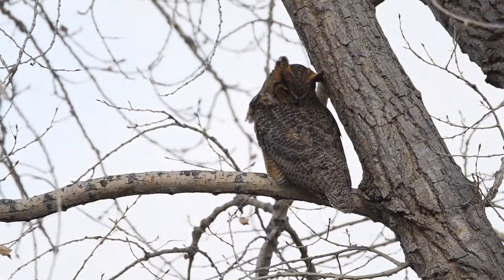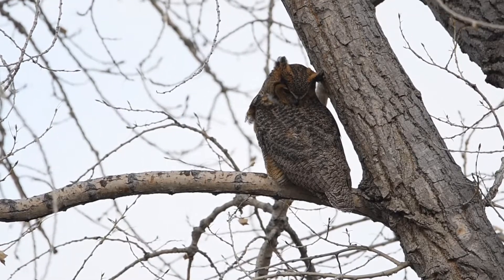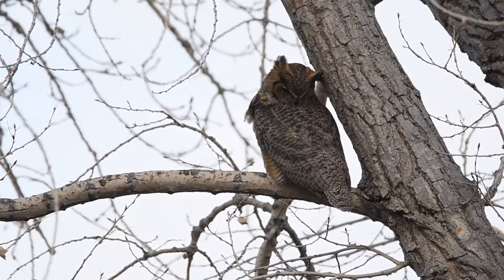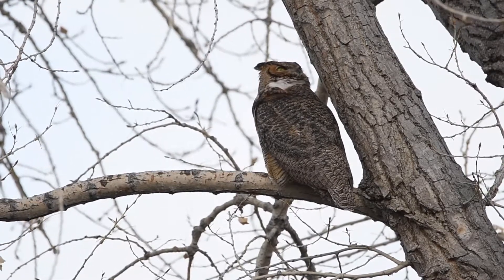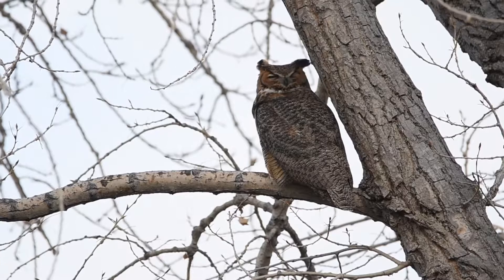An elusive but quite common bird of the Yampa Valley, the great horned owl, is not often seen by many because it is active mainly during night, dusk, and dawn. The great horned owl can also be difficult to find and observe due to its amazing camouflage that helps it blend right into its habitat.